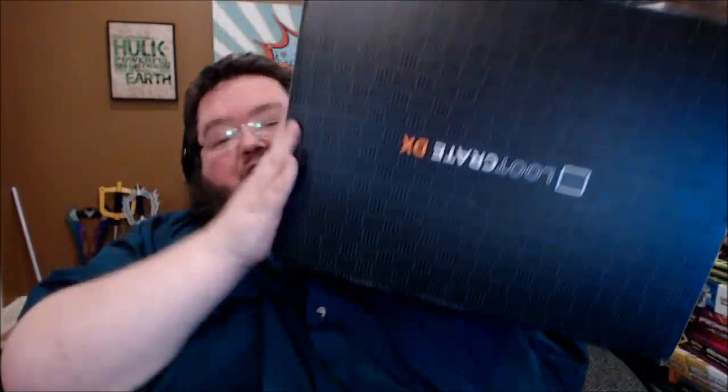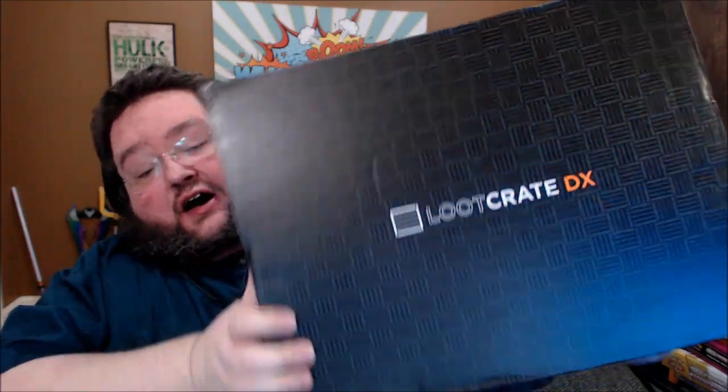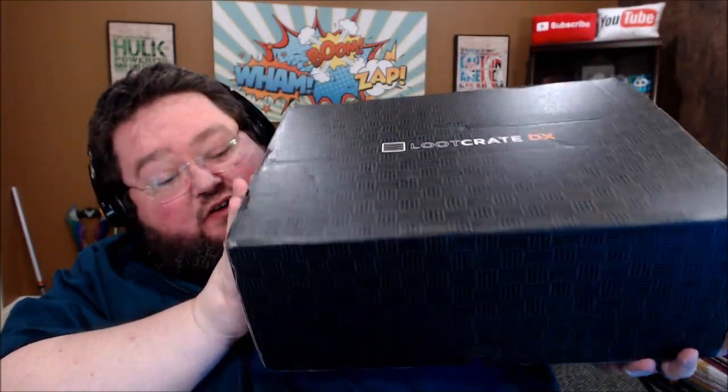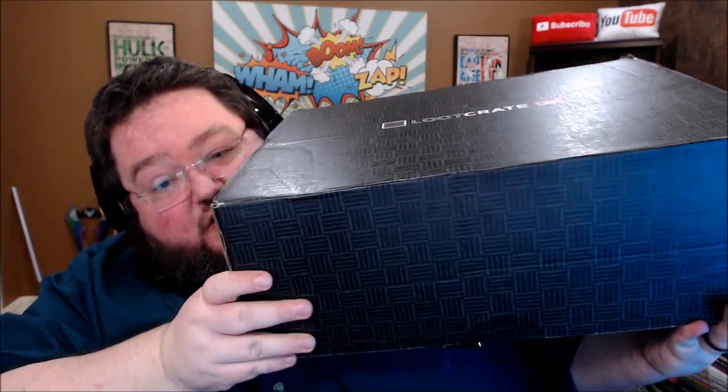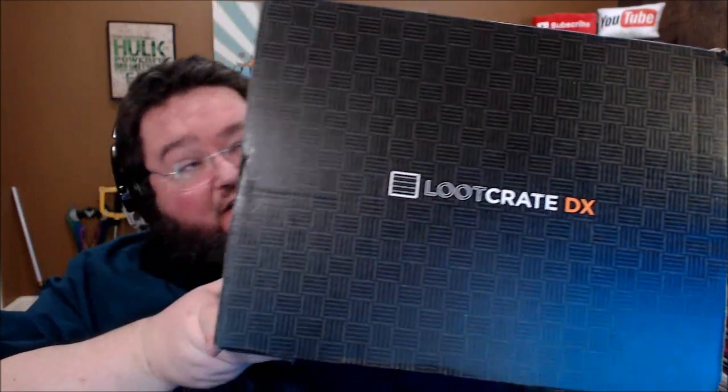Then for the big spenders out there, there is Loot Crate DX, which is a fairly hefty price tag, but it's a pretty big box and generally has some crazy good premium items in it. I've never gotten one of these — this is my first one they've ever sent me, so I'm excited to open it. In order to give us a basis of comparison, we're going to crack open September's Loot Crate and breeze right through the items so we can get to this more expensive stuff.